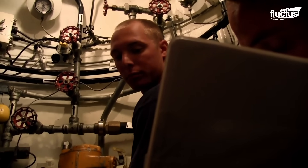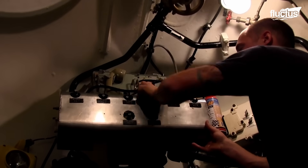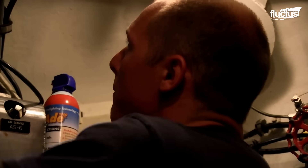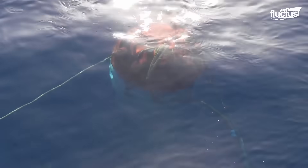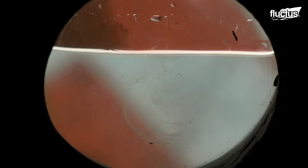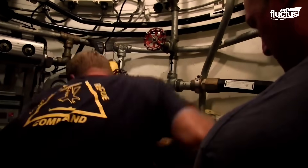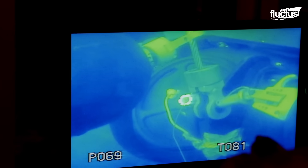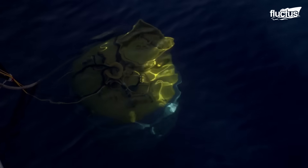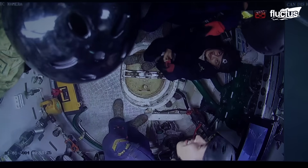The submarine rescue chamber consists of an upper and lower compartment. The upper compartment is maintained at atmospheric pressure and contains operators, passengers, and controls. The lower compartment is flooded at ambient sea pressure and blown dry after mating to transfer personnel. It contains a downhaul drum and spooling device. The ballast tanks are normally dry but flooded during the mating process to provide additional weight. All in all, the SRC is considered one of the most important components of the search and rescue operations for submariners.